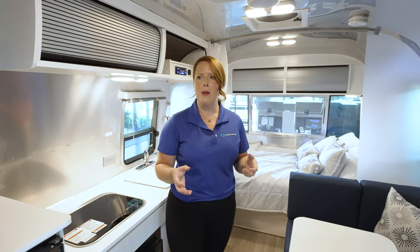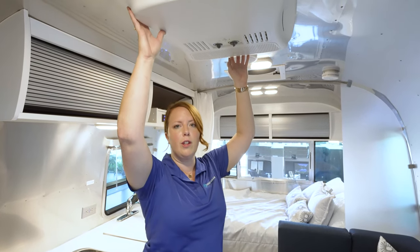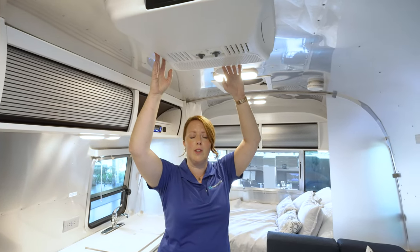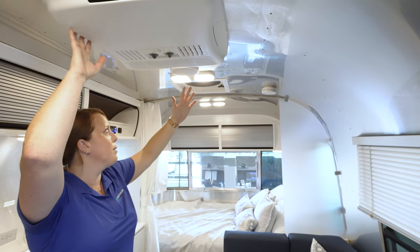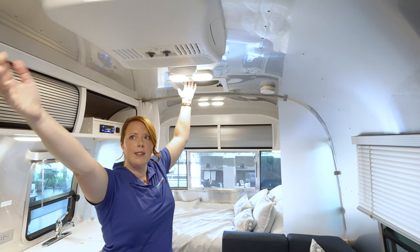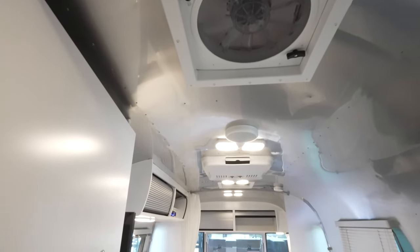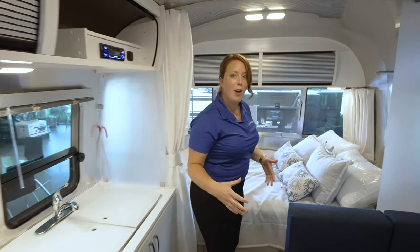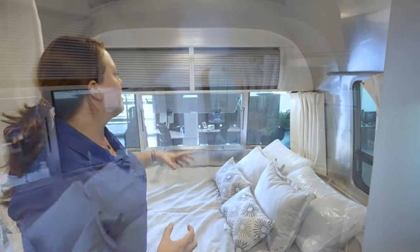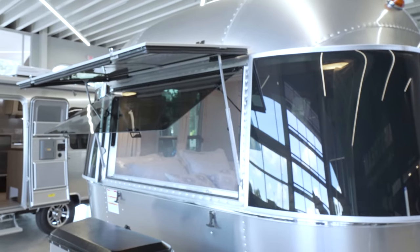Something pretty unique to Airstream in a 22-foot travel trailer is the 13,500 BTU air conditioner in the ceiling. It's a good-sized AC for a 22-foot trailer. You also have two fantastic fans, so it's really going to be comfortable in here with fresh air and cool temperatures. The last feature to talk about is the panoramic view you get across the front of the 22FB.